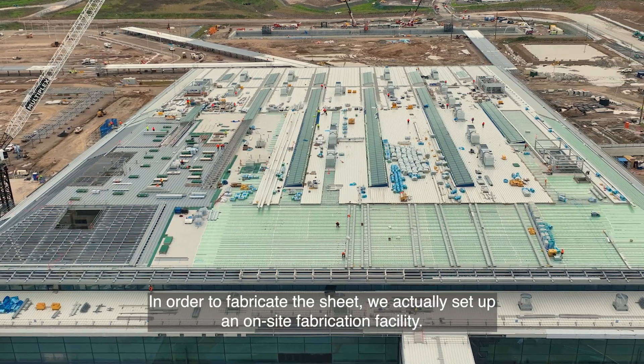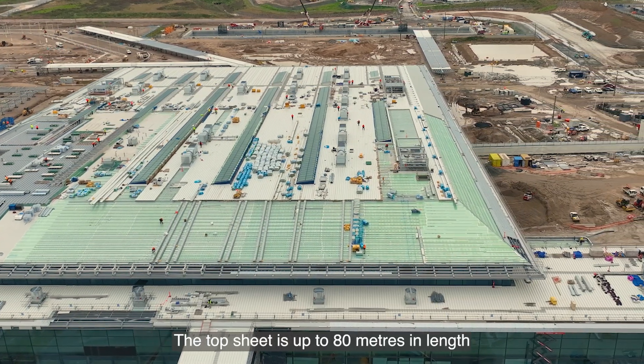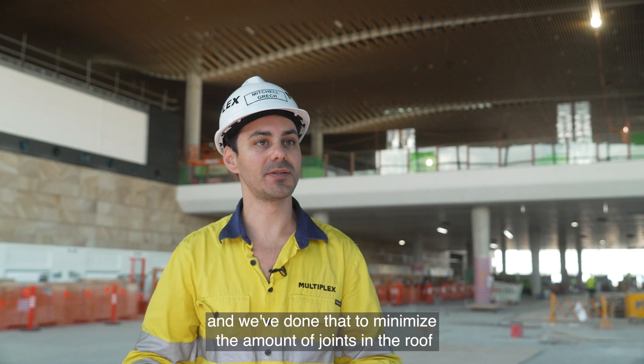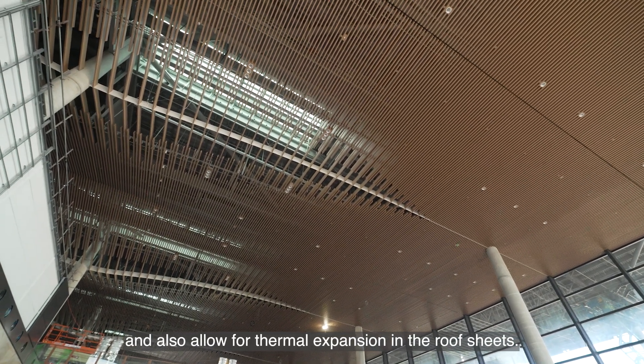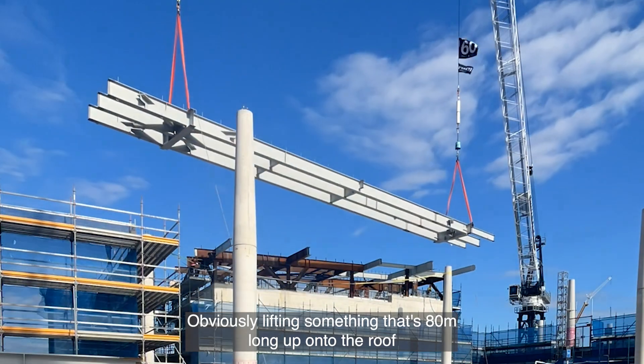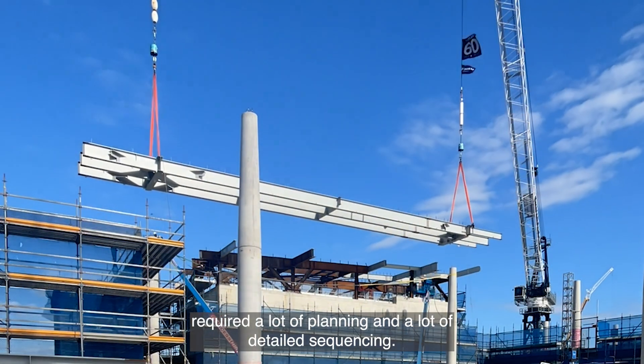In order to fabricate the sheet, we actually set up an on-site fabrication facility. The top sheet is up to 80 metres in length, and we've done that to minimise the amount of joints in the roof and also allow for thermal expansion in the roof sheets. Obviously, lifting something that's 80 metres long up onto the roof required a lot of planning and a lot of detailed sequencing.